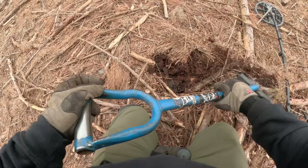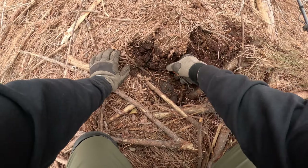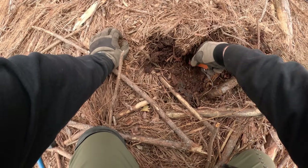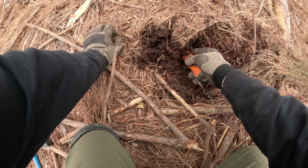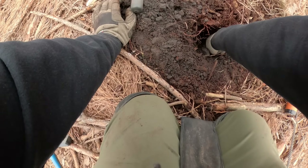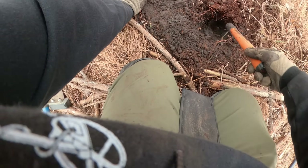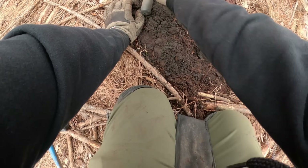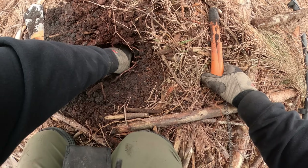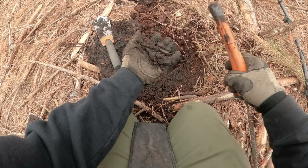I can tell it's under roots. I feel something on the pinpointer, so that'll give me a direction to dig. That's either a root or a bullet — I see a flash of white down there in the hole and the side wall. That's a bullet — that's what that was.